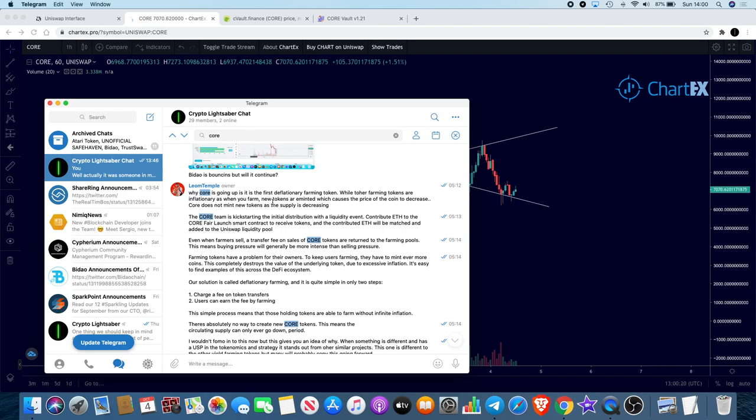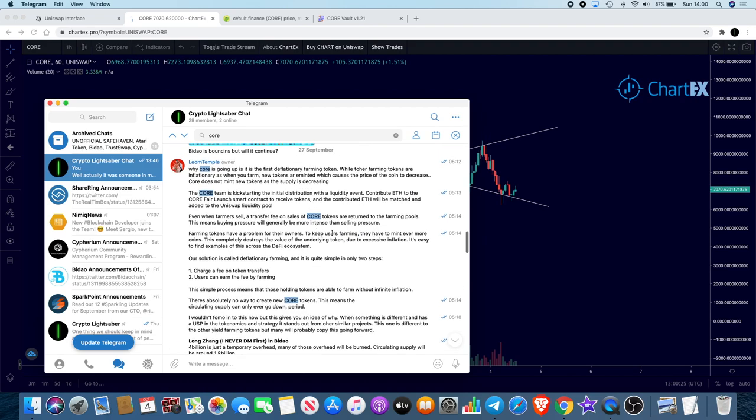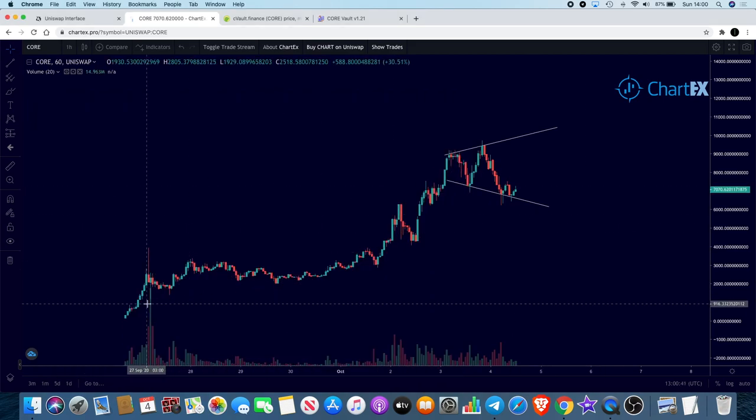I also pointed out why CORE is different — why I thought it was different — because it's a deflationary farming token. You can pause and read that in your own time. I'll go over some of the tokenomics or fundamentals in this video anyway.